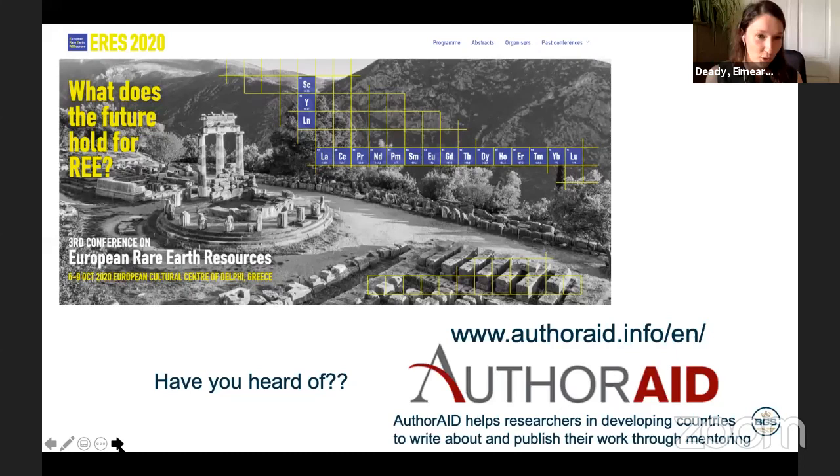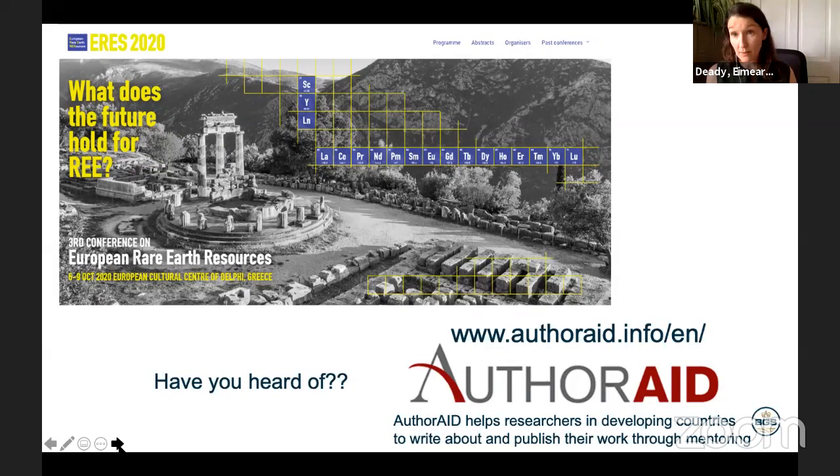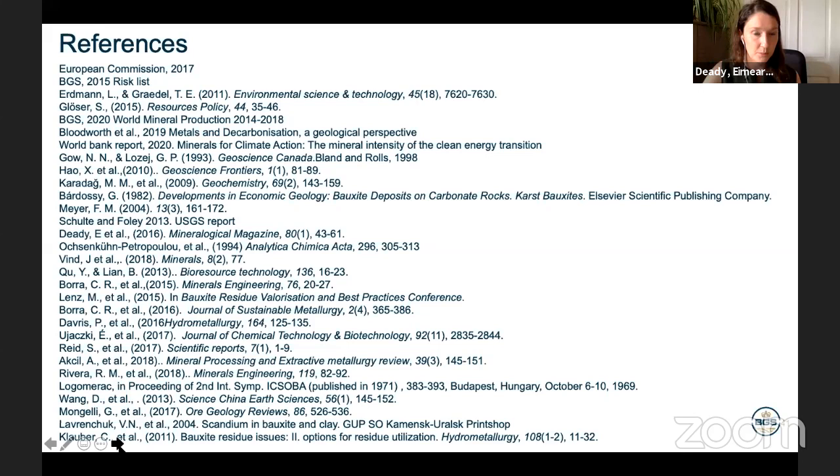For those interested in this topic, there is a now-virtual conference called ERES — the third conference on European Rare Earth Resources — being held virtually in October. I'd also point out an NGO called AuthorAid, which matches researchers in developing countries who are trying to publish their work with mentors — if you're interested in being a mentor or mentee, it's definitely worth getting involved. That concludes my talk — thank you very much for listening.